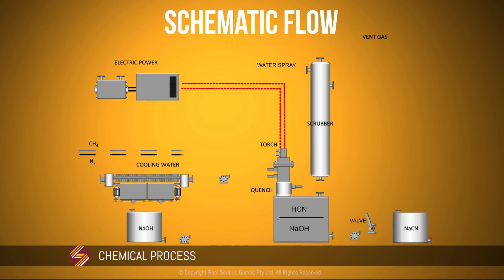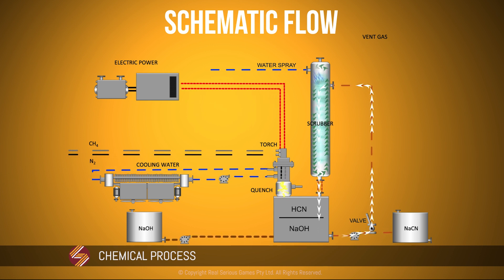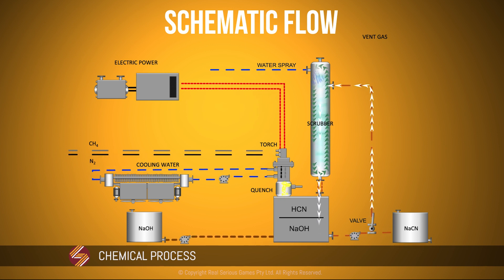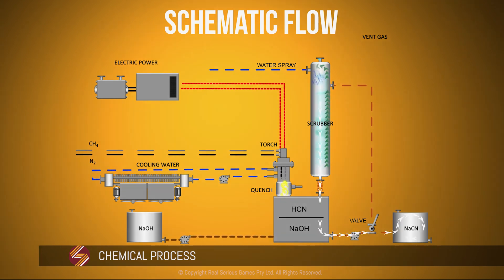The chemical process involves combining nitrogen directly from air and methane from a hydrocarbon natural gas source using a plasma torch at 10,000 degrees Celsius. The combination gas is then quenched, which results in the production of hydrogen cyanide and hydrogen. The hydrogen cyanide gas is then mixed with sodium hydroxide to form sodium cyanide. The remaining hydrogen and nitrogen are vented to atmosphere.